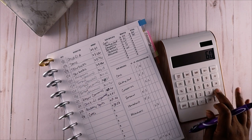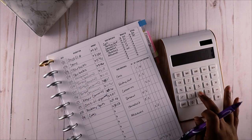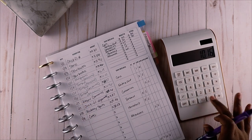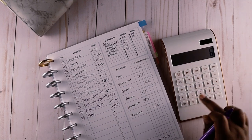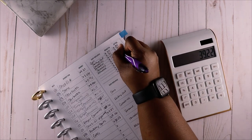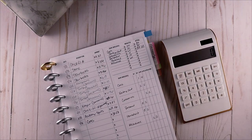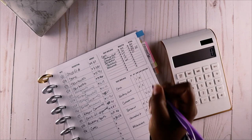Moving on to groceries - we start off with a $60 budgeted amount. So I just need to subtract out my grocery expenditure: that's $16.19, minus $12.87, and then minus $10.16. So that actually means I had a leftover amount of $20.78 - which means I spent $39.22 on groceries out of my $60 budget.